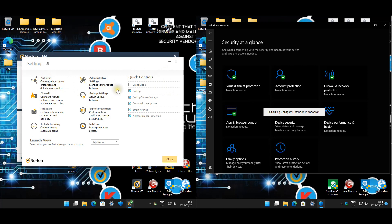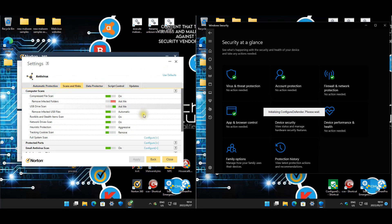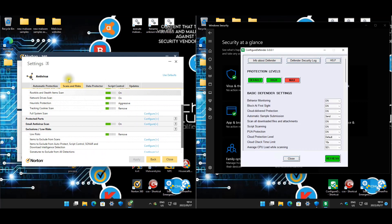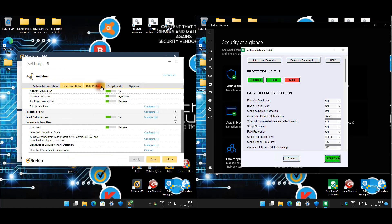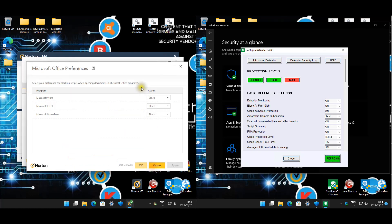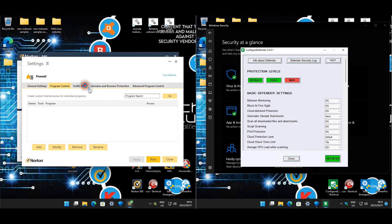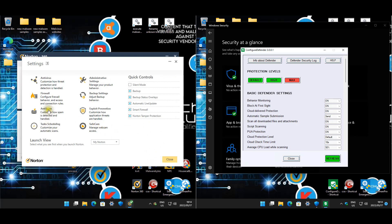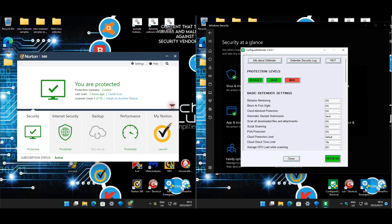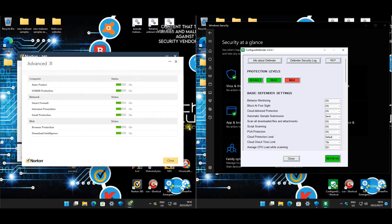Everything here is showing heuristics is set on aggressive. We also have script control, firewall, and intrusion settings visible. Under advanced settings, you guys can see some of the protection features that have been enabled.